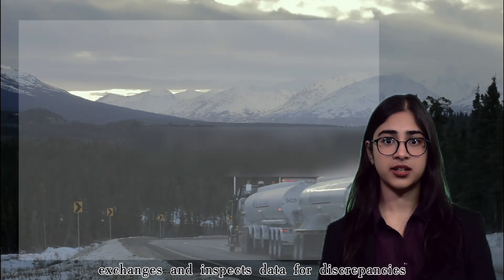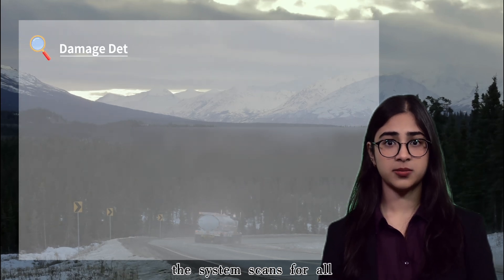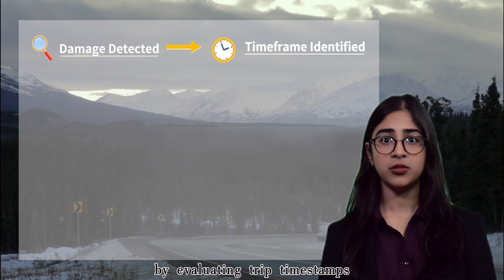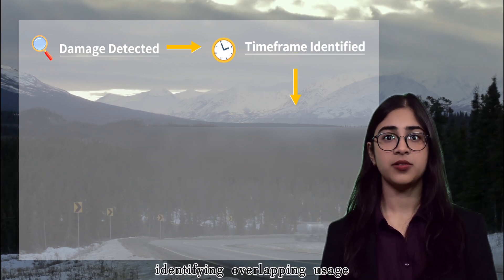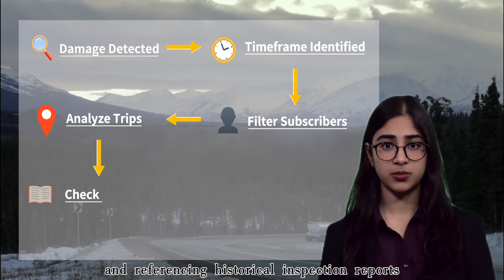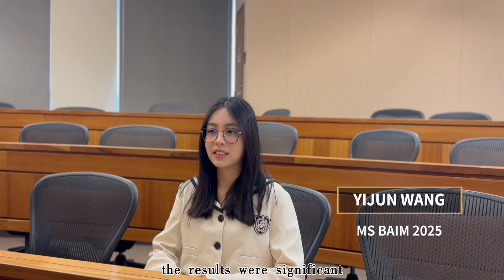Our logic tracks trailer exchanges and inspects data for discrepancies. When damage is detected, the system scans for all subscribers who had the trailer within a specific time frame. By evaluating trip timestamps, identifying overlapping usage, and referencing historical inspection reports, the responsible customer is accurately identified.